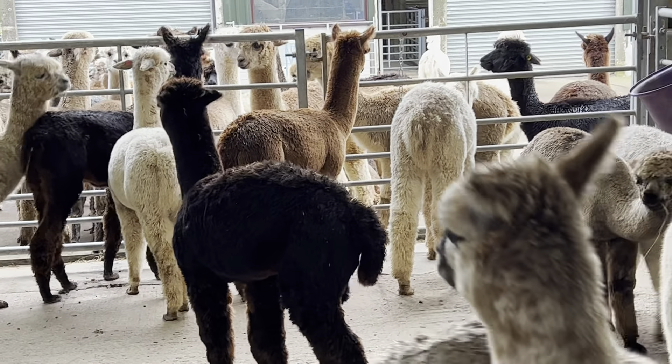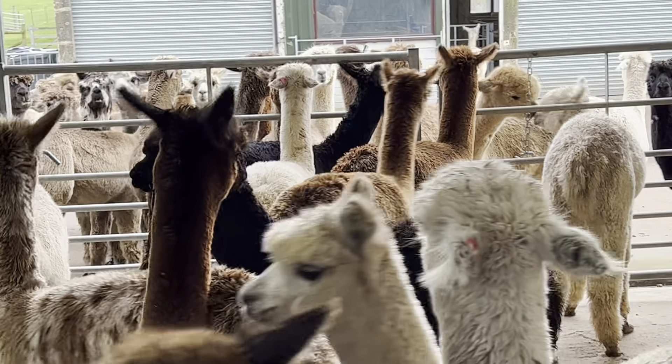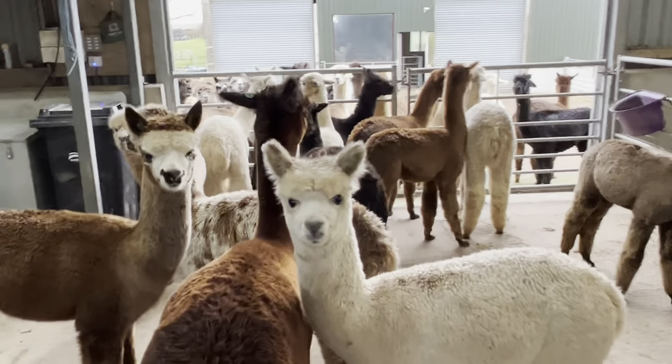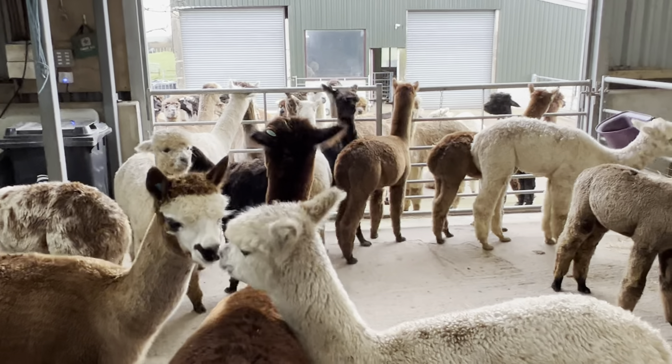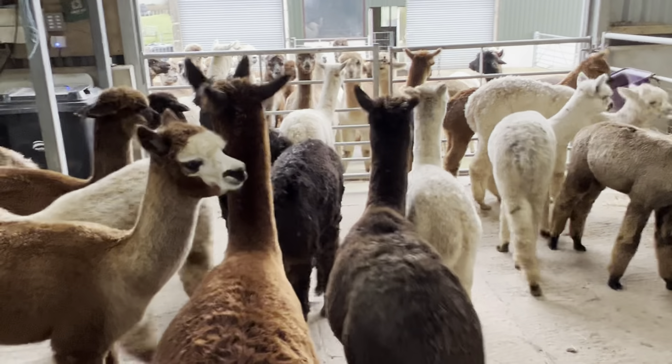We're going to wait until those tests are completed. I've now contacted all the owners who are awaiting their cria and they're all happy to wait until we definitely have a clear test — it's biosecurity for them too. So here are the lovely cria.